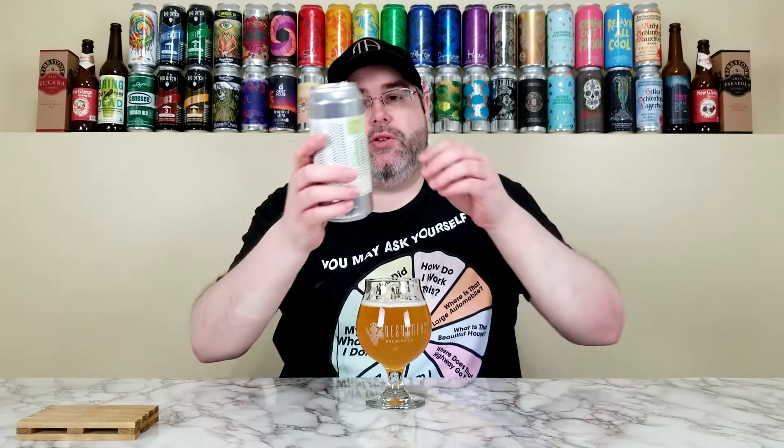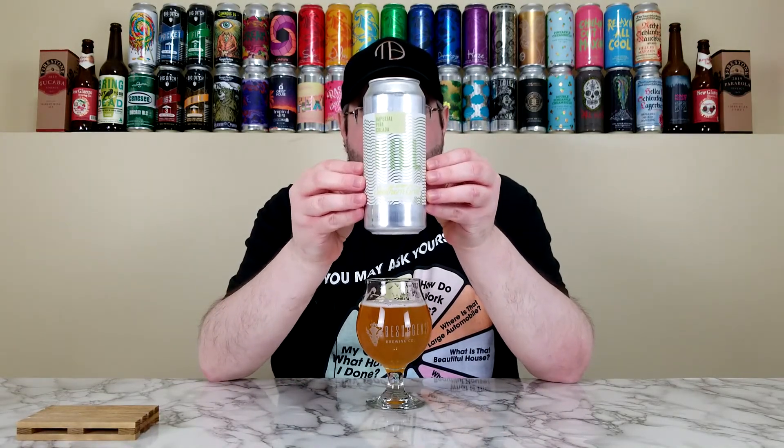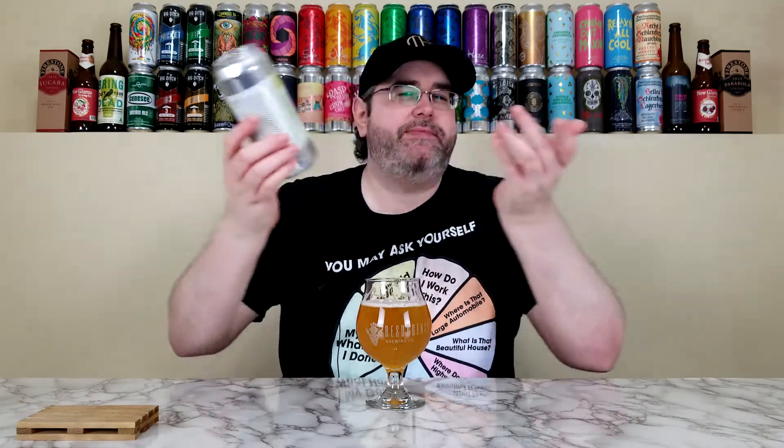The drinkability takes a hit due to sweetness, not enough tartness, and not enough bitterness. So I'm going to give Imperial Pina Colada Hill from Southern Grist a straight four out of five — I was debating a high four but I'll keep it at four. If you see this one locally, or you're in Nashville or Tennessee and you see it — if you like Pina Coladas, give it a go. Just be forewarned: there's not a lot of tartness here and it's more on the sweeter side.